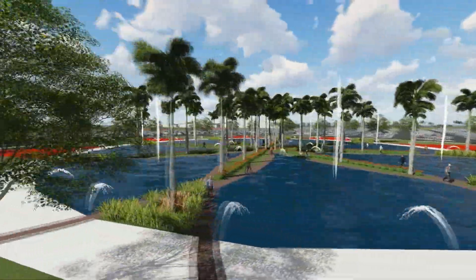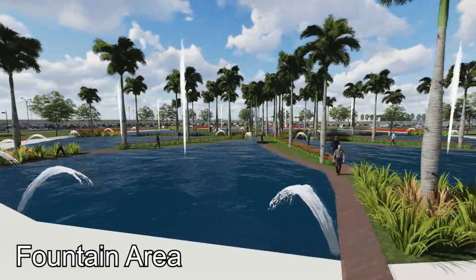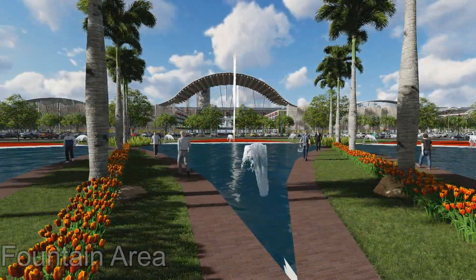Capture every moment and enjoy the beautiful landscape and mesmerizing water features with your family and friends.